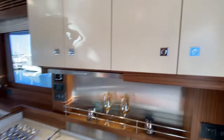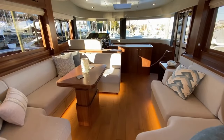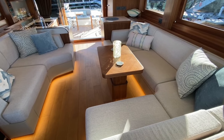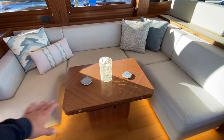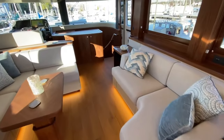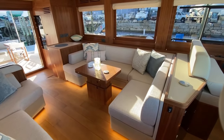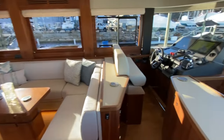Really nice storage and a double-basin stainless steel sink. This high-low table is great — it's at dining height right now and I'm going to lower it down to coffee table height. It drops all the way down, folds, and we have a custom filler piece so you can make this into a berth really easily in about two minutes. It allows for an extra sleeping space on board, which is nice since we already have three staterooms, three heads with the crew quarters, and a fourth head aft.